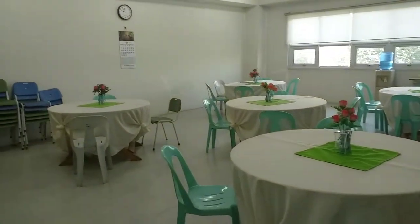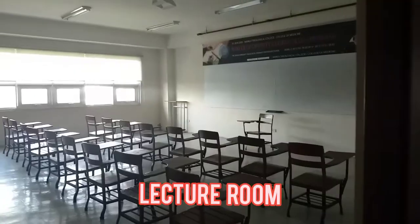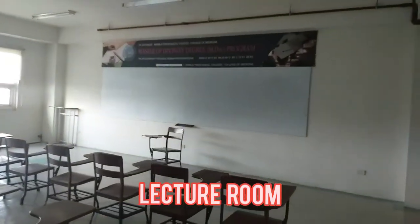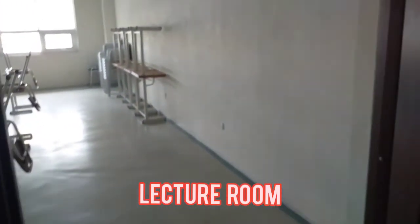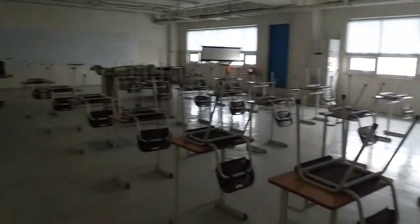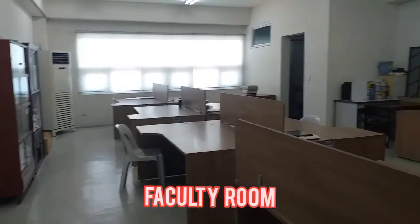Both the third floor and fourth floor are used for lecture rooms and research offices, which are fully air-conditioned. They make use of multimedia technology like widescreen projectors and pre-recorded videos. There is also Wi-Fi and CCTV to ensure that students and teachers are secured in this friendly Christian school.